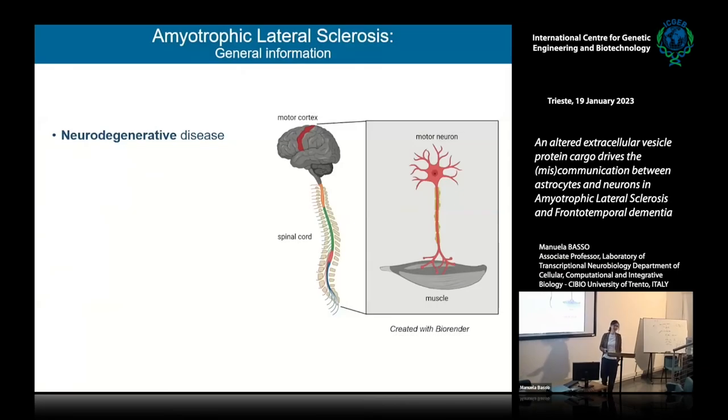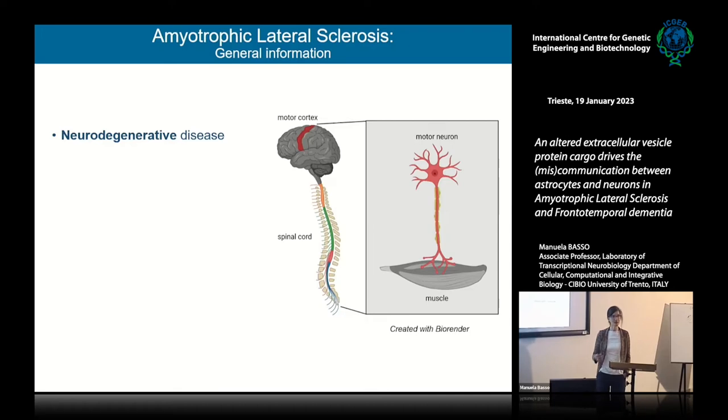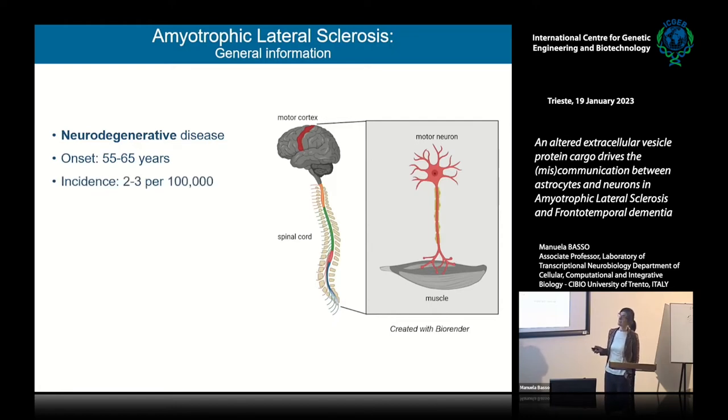Today I'm going to talk about amyotrophic lateral sclerosis as the main focus, and I will also mention frontotemporal dementia, a related disease. These are neurodegenerative diseases with onset between the fifth and sixth decade of life. ALS is considered a rare disease with an incidence of two to three people out of 100,000, and it is characterized by the degeneration of motor neurons, which are responsible for the movement of skeletal muscle and our voluntary movements.